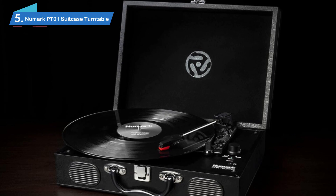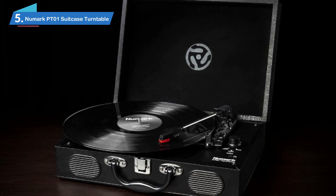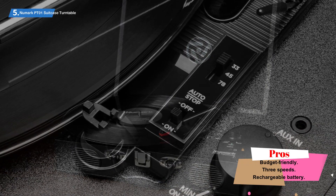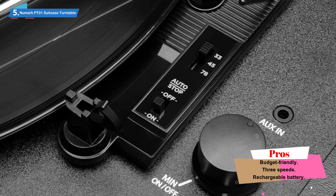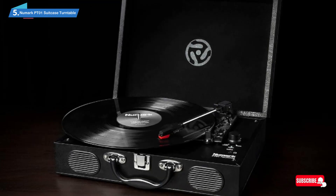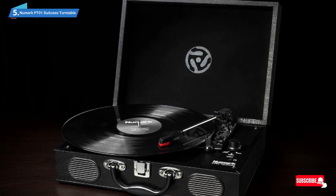Number 5: Newmark PT-01 Suitcase Turntable. Classically styled within a briefcase housing to give the real aesthetic look of bygone days, the Newmark PT-01 Suitcase features a rugged case with a convenient carry handle so that you can take this turntable with you anywhere. It comes in especially handy if you are on the hunt for rare vinyl and want to have a listen beforehand.